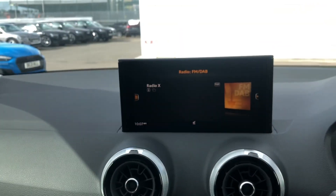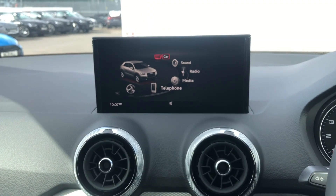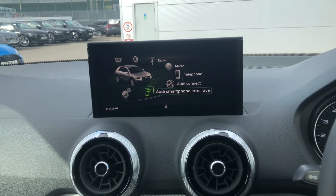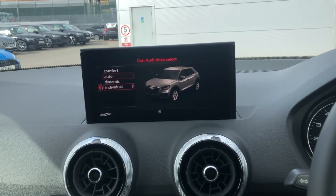We also have the 8.3-inch multimedia interface screen where you can access car information, radio stations, as well as your contacts if you have your device connected. You are also able to access the drive mode selector.